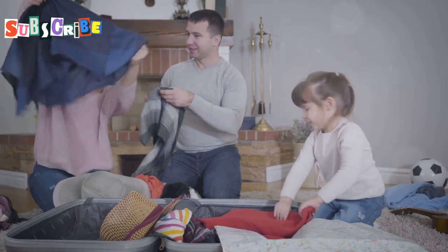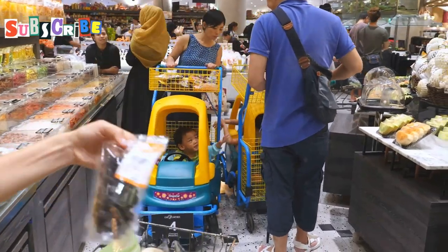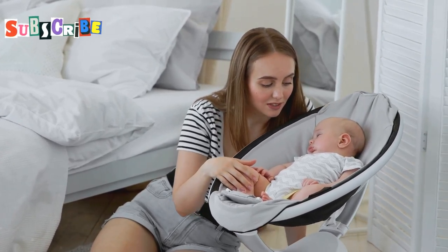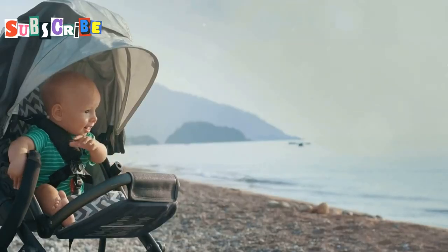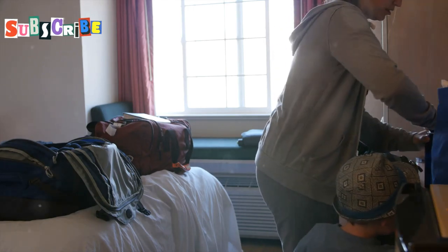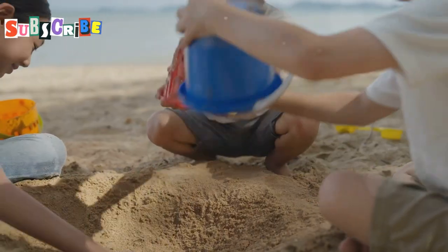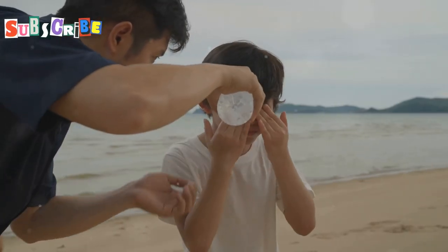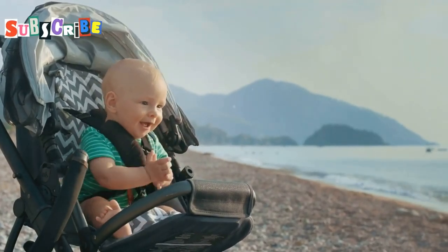Traveling with little ones often means packing a lot of gear, but here's a pro tip: baby equipment rental. Many companies in Phuket offer rental services for strollers, car seats, high chairs, and travel cots. One popular company is Phuket Baby Rental, which delivers right to your hotel or villa. Always check that rented equipment meets current safety standards, and book in advance during peak season. Some hotels even offer complimentary beach equipment, so ask when you check in.